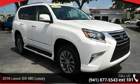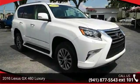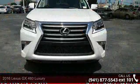Arrive in style with this 2016 Lexus GX. Don't miss this great deal on a luxury vehicle.